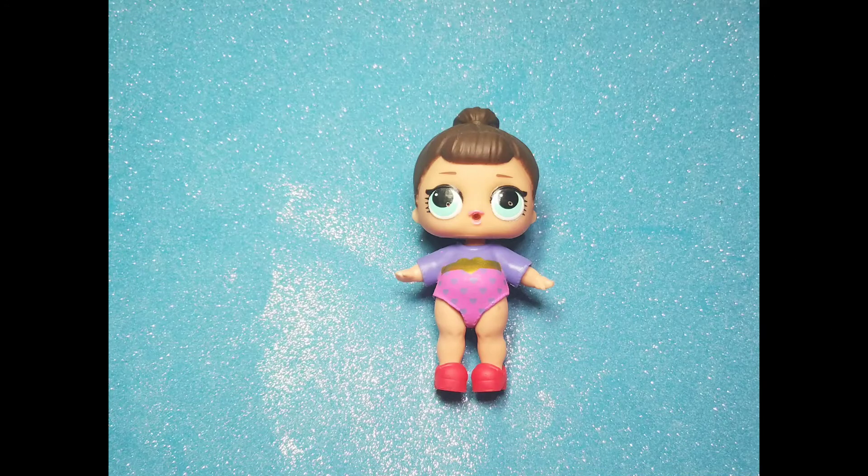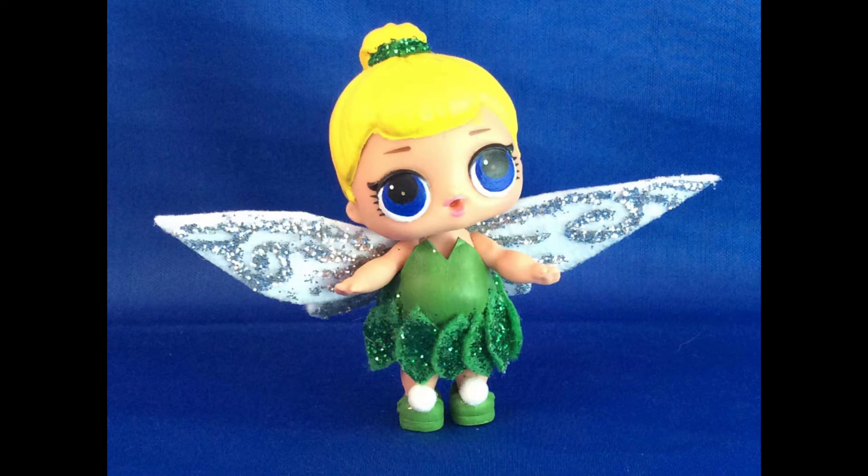This was one of my very first customs. It took Fancy, a bodysuit, and a pair of heels. Tinkerbell! She's one of my favorite Disney characters.